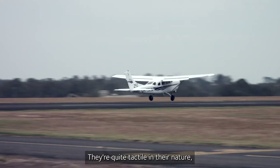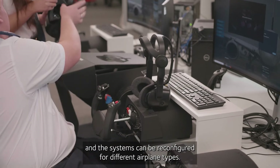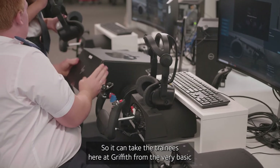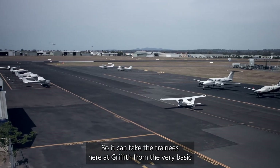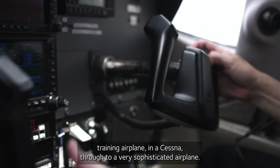They're quite tactile in their nature and the systems can be reconfigured for different airplane types. So it can take the trainees here at Griffith from the very basic training airplane in a Cessna through to a very sophisticated airplane.